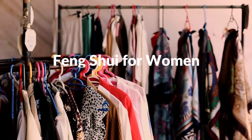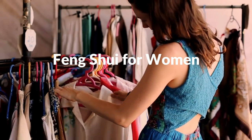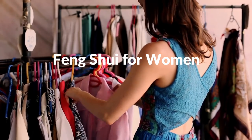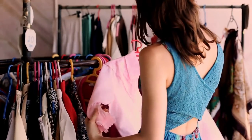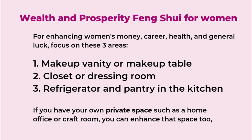Welcome to the Picture Healer channel. This is Shi Tian. Today we want to talk about feng shui enhancement just for women. Traditional feng shui always focuses on the male or the breadwinner, but today the male and female should be equal. There are certain areas we can focus on to enhance money, career, and health luck for females.